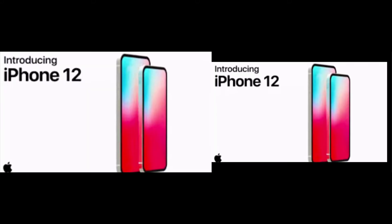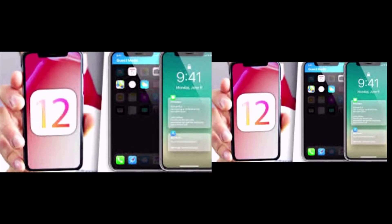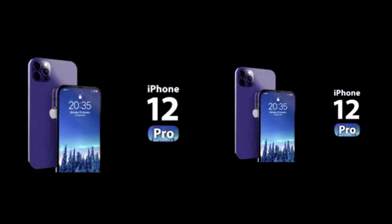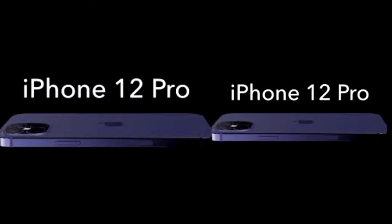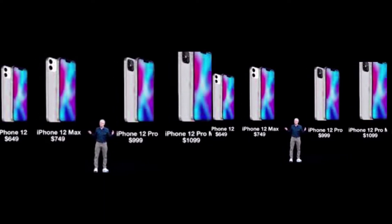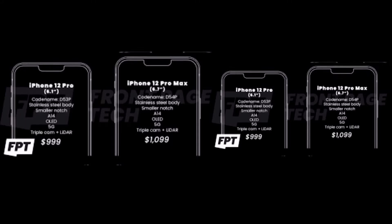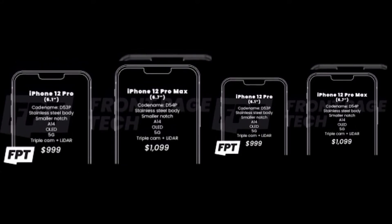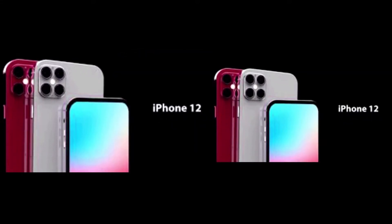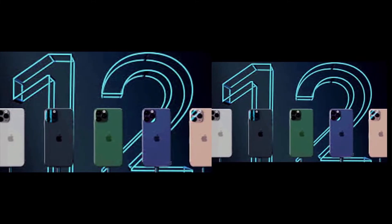Now let us talk about the specs of the iPhone 12 models. Price: the iPhone 12 may be estimated to start from $649. The iPhone 12 Max is $749 to $849. The iPhone 12 Pro Max is $1,099 and the iPhone 12 Pro is about $999, with prices varying by storage.